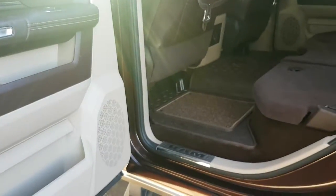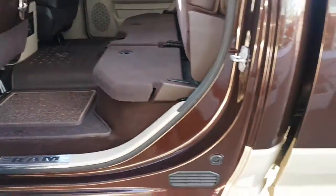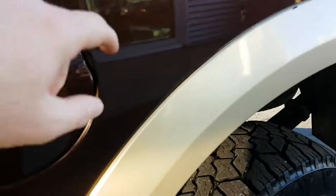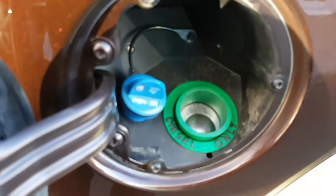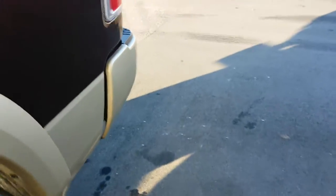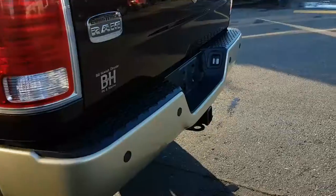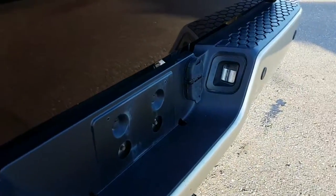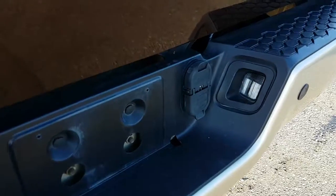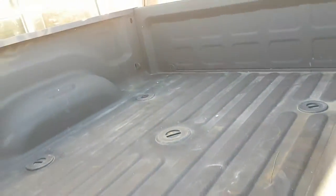All Ram products have doors that open to nearly 90 degrees from 2009 and newer. Being a 2013, this does have diesel exhaust fluid. Two-tone paint, LED tail lamps, backup camera, class 5 hitch, plate lights, and a 4 and 7 pin wiring harness.